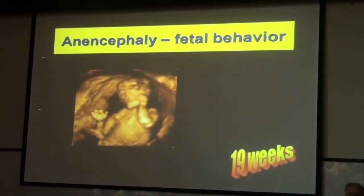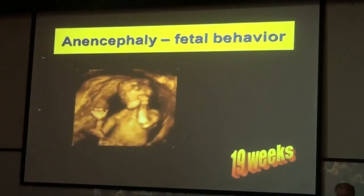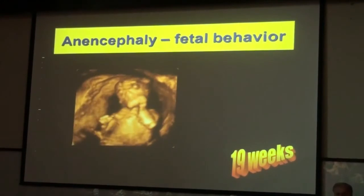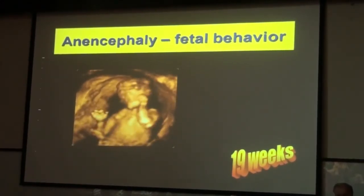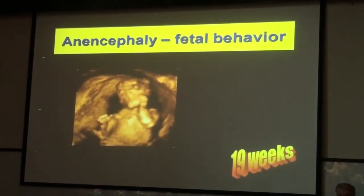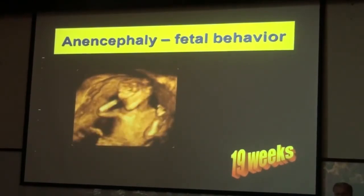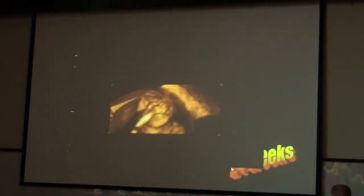A big lesson we have learned from an anencephalic baby. Due to religious reasons, the mother didn't want to terminate pregnancy with an anencephalic. We have seen at 20 weeks chaotic movements — high amplitude and so on — at 26 weeks also.